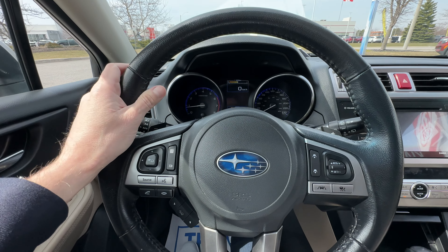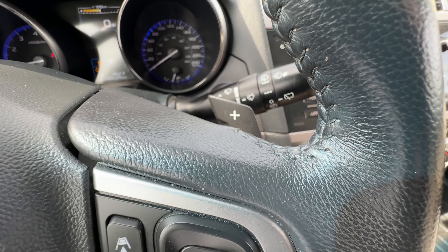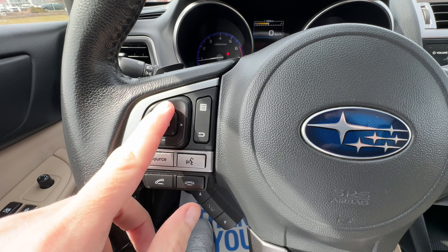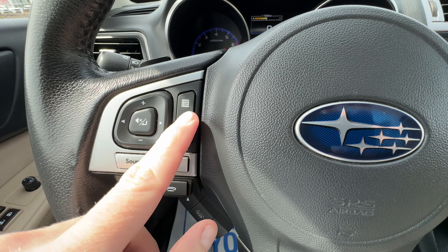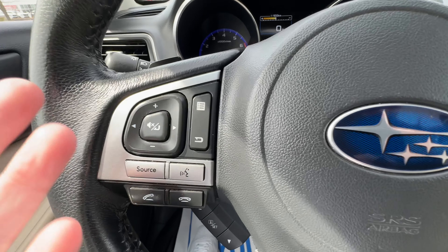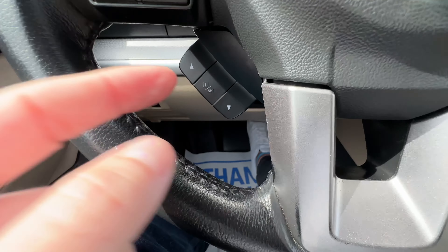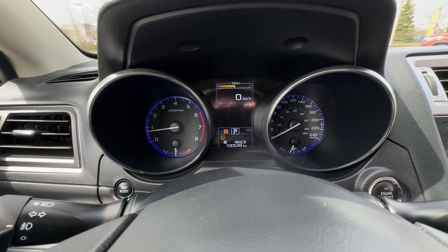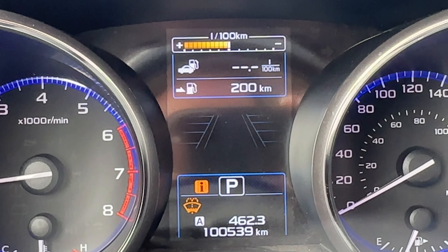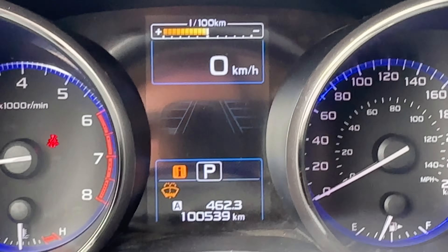We've got our leather-wrapped steering wheel here. Behind the wheel we have paddle shifters, so if you wanted to manually go through the automatic transmission gears you can do that. We've got radio and volume controls here, and your Bluetooth controls as well. These buttons here control our driver information display — you can see it's on the digital speedometer and I can flip through it for your trip computer, average liters per 100, etc.